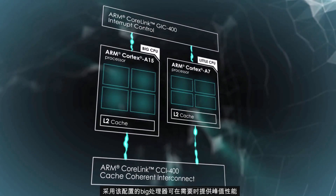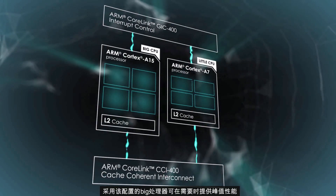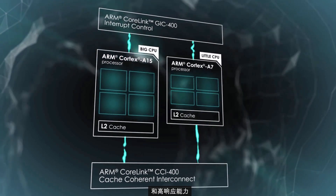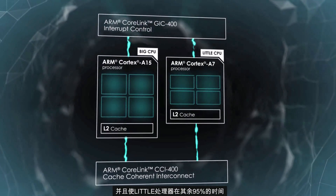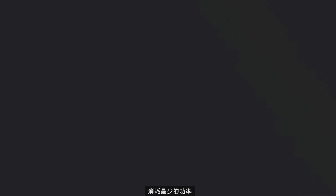In this configuration, big processors can deliver peak performance and high responsiveness when needed, and yet enable the little processors to consume minimal power the other 95% of the time.